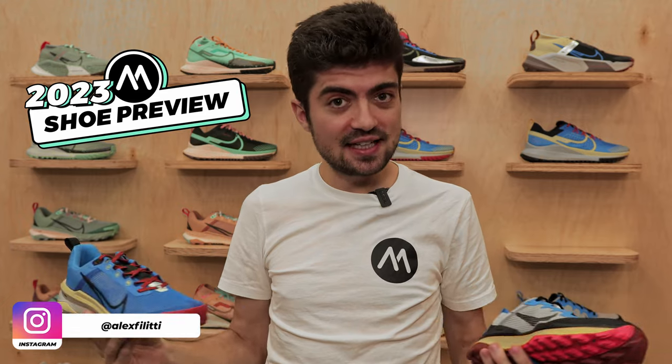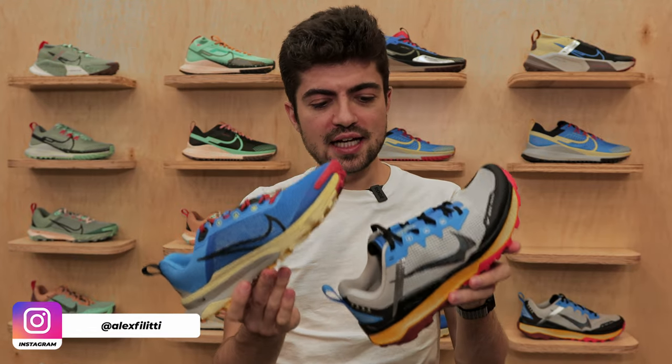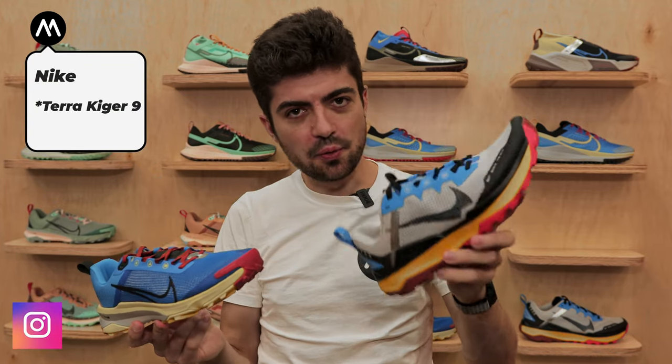Hey everyone and welcome back on the channel. My name is Alex. We're here in Austin, Texas for the Dirt Running event at the Nike stand. I have two exciting previews for you: the Terra Kiger 8 and the Wild Horse 8.